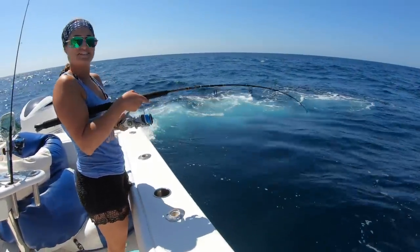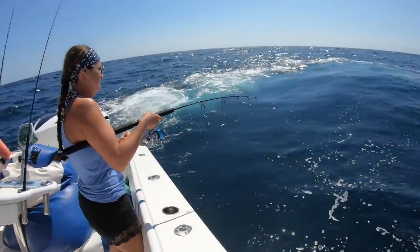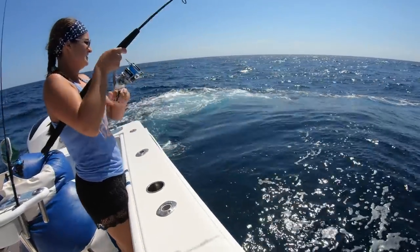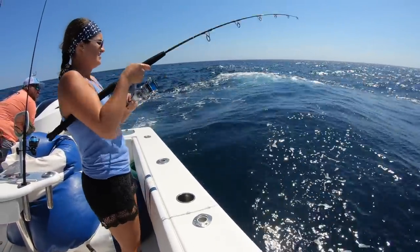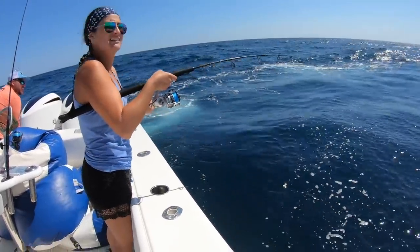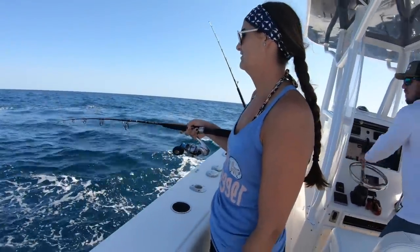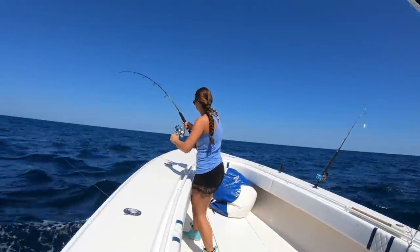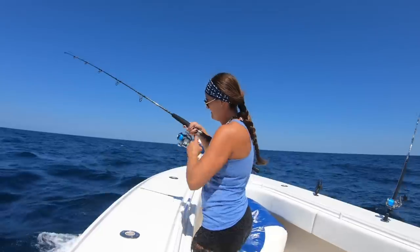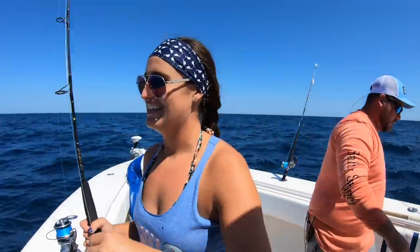This is a nicer fish. Anything that pulls drag is a nice fish. Watch you hook the cove on there, Brooke — it's way up high. Maybe it's a bonita? Not excited, but it's just a bonita. Didn't care about keeping him anyway, so that's okay that the hook's cold.